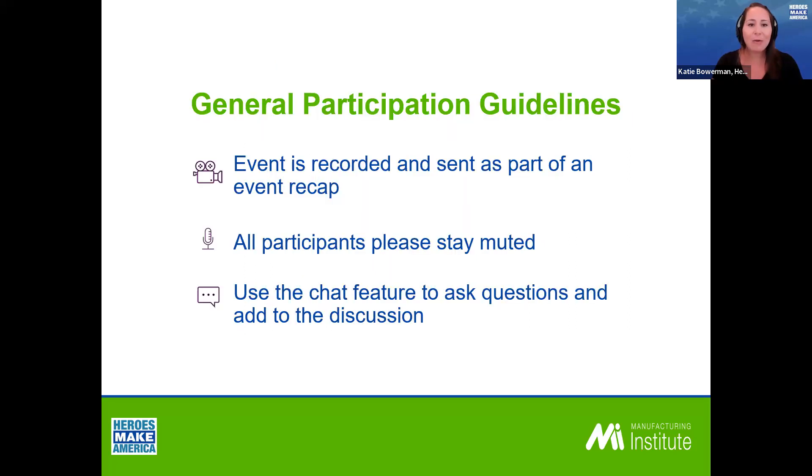Before we get started, I want to go over some guidelines. The event is being recorded, so please stay muted throughout to minimize any background noise. But that doesn't mean I don't want you to participate — utilize the chat feature in Zoom. If you have any questions that come up throughout the presentation, throw them in the chat box. I'll come back to them during the Q&A portion at the end.